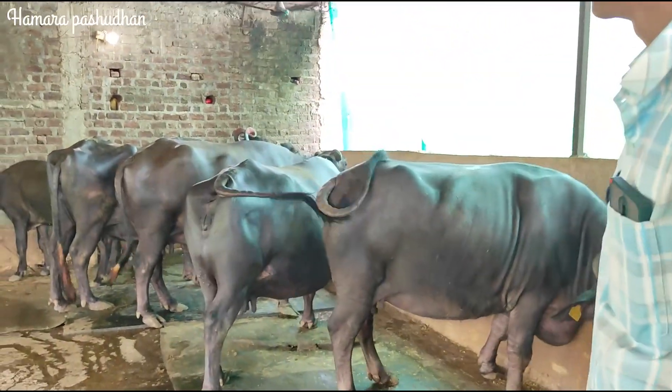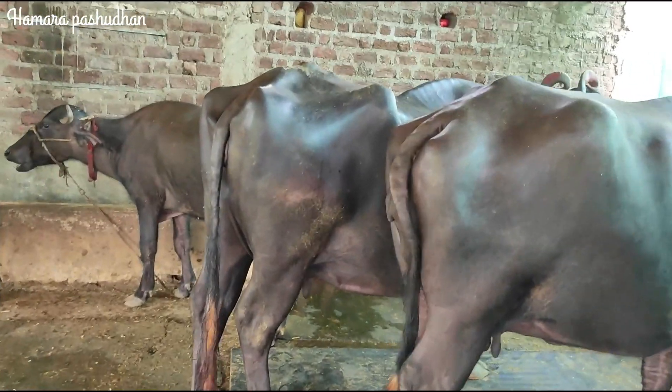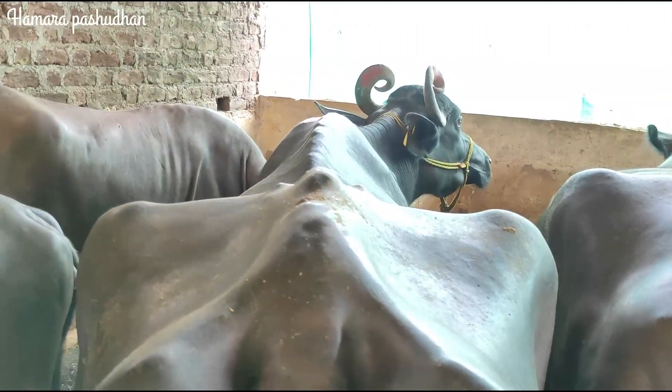This is the biggest buffalo. In 2017 we bought this buffalo, and it has been a dairy farm for 5 years now.